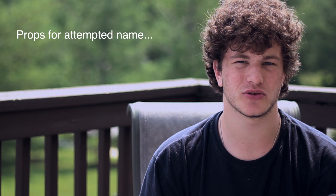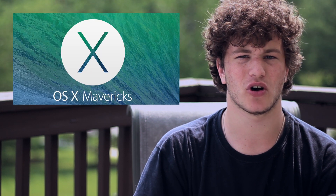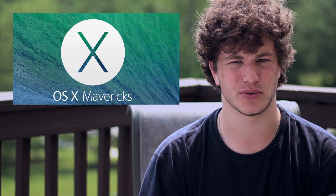Craig Federighi was there to introduce the new macOS 10 Mavericks, and obviously joked that they had run out of names, so they had to go with their new California branding — which, for me, I am all in favor of. macOS 10 Mavericks built on some new app features, but it also really did some internal upgrades as well.